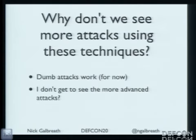Why don't we see these more sophisticated attacks all the time? I think it's because dumb attacks work. We haven't seen a lot of diversity because the dumb attacks work, or there are just no published reports on more interesting attacks. But this is a rich area for research, and it's something I look forward to working on.